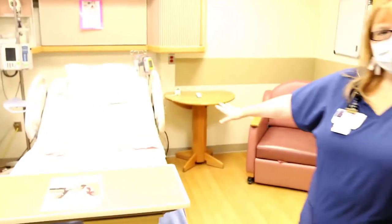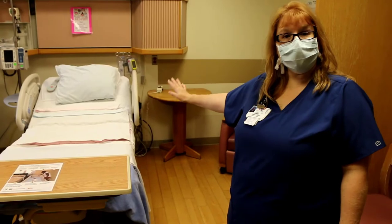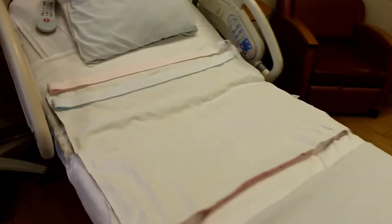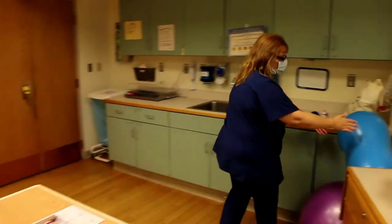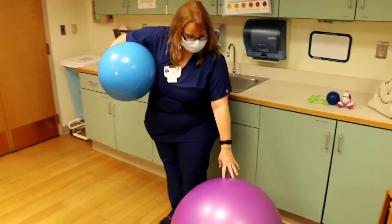This is a labor bed. It has the same things as the stretcher in the triage area or the recovery room — it has the bands and the monitors to put on for the baby. This labor bed can actually come apart and we can do different things with it as we're laboring. We also have our extra tools we might need for labor and delivery.